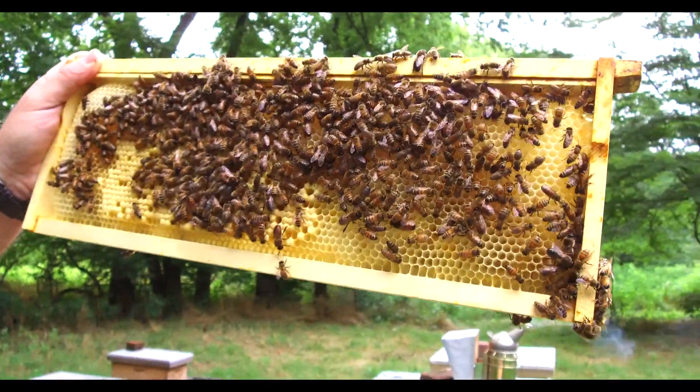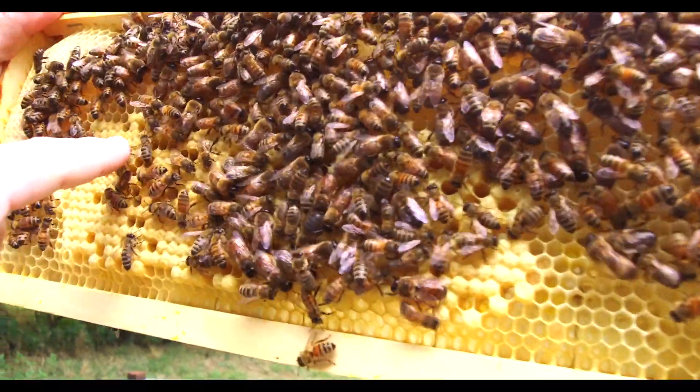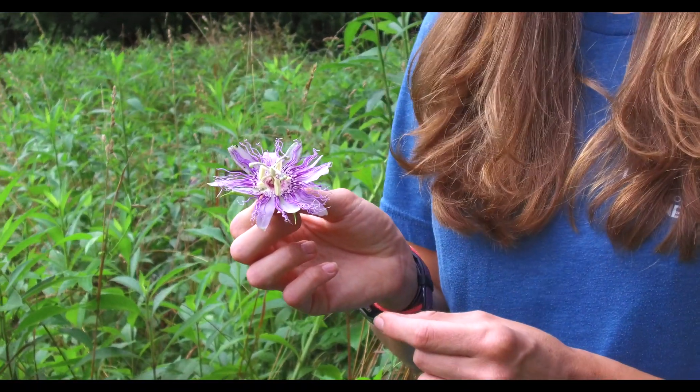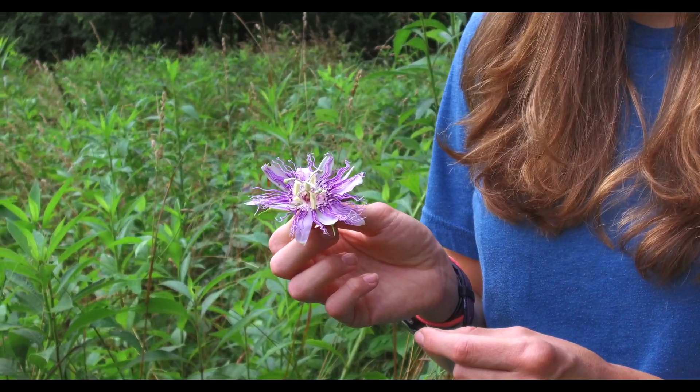Bees have different jobs in the hive. Worker bees are the bees that go out and look for flowers so they can collect nectar and bring it back to make honey.